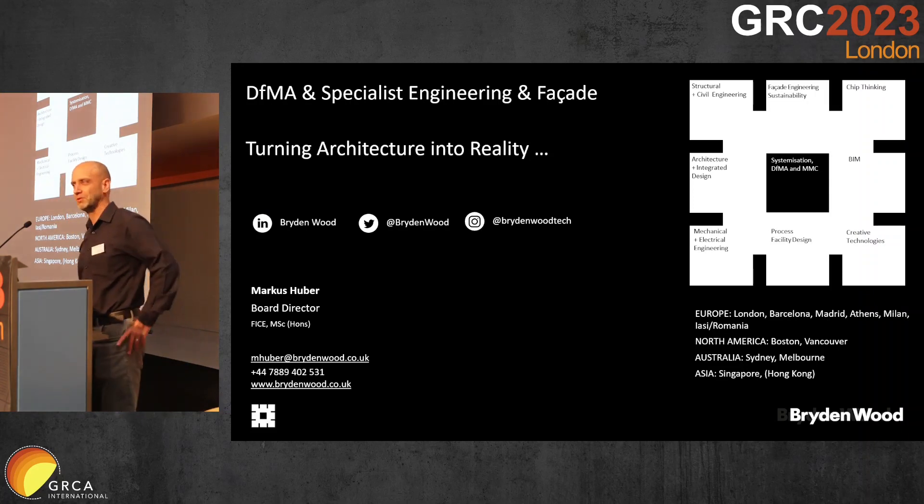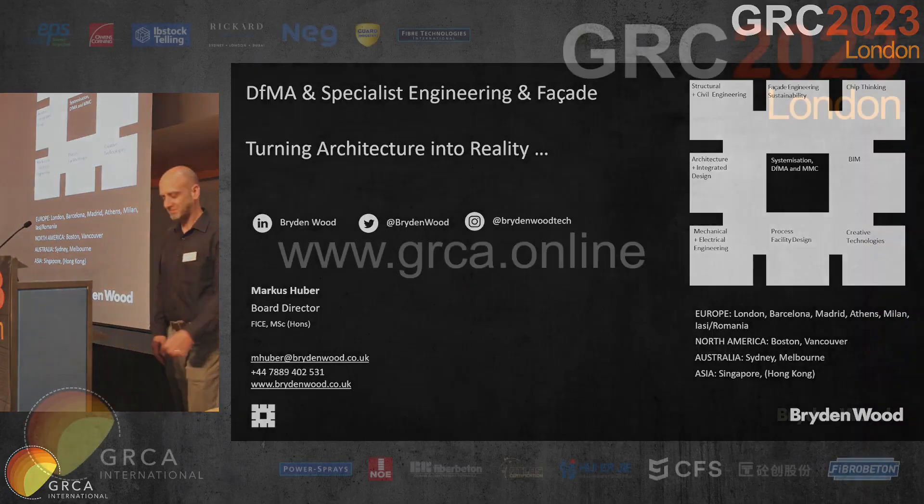I would like to say thank you again to all of you for the awards. This really means a lot to our company, to my colleagues, and to me, because you are the people who truly understand GRC and the complexity involved. It's a great honor to have received the awards, especially seeing how great all the other projects are. Thank you for inviting me — it was great to celebrate with you.